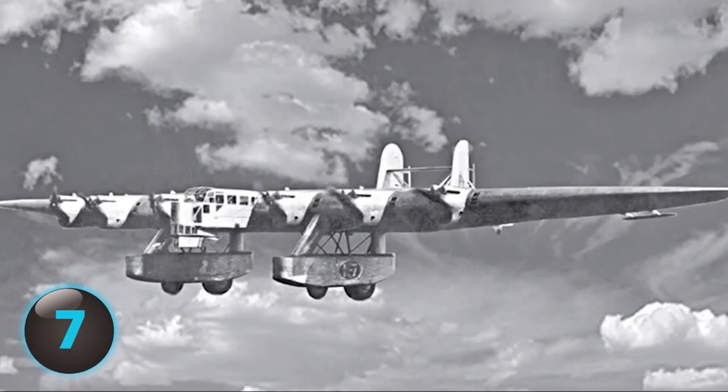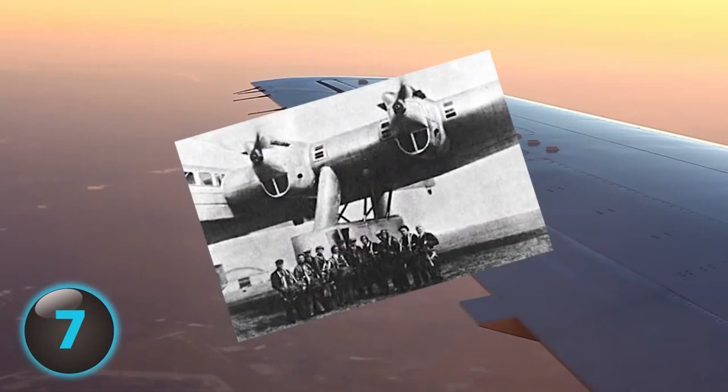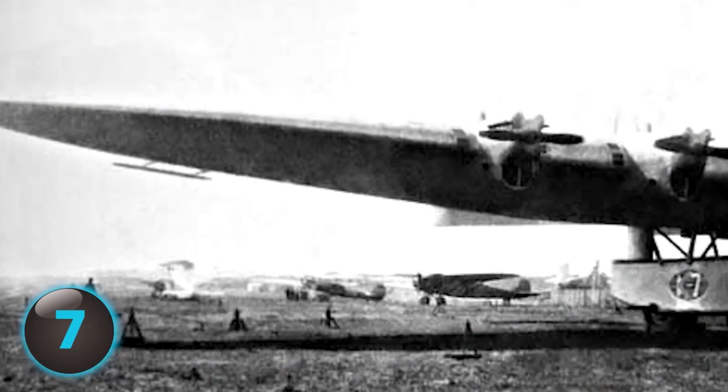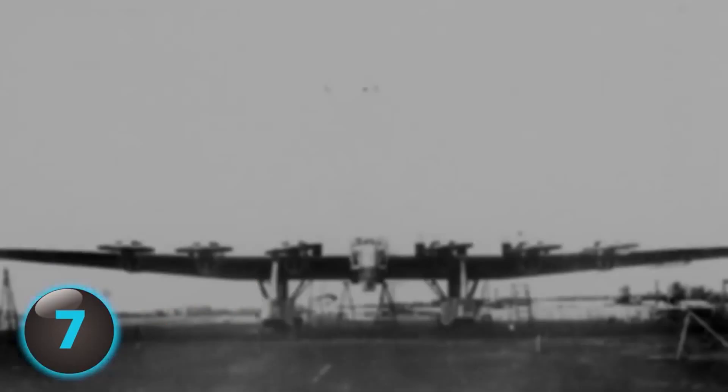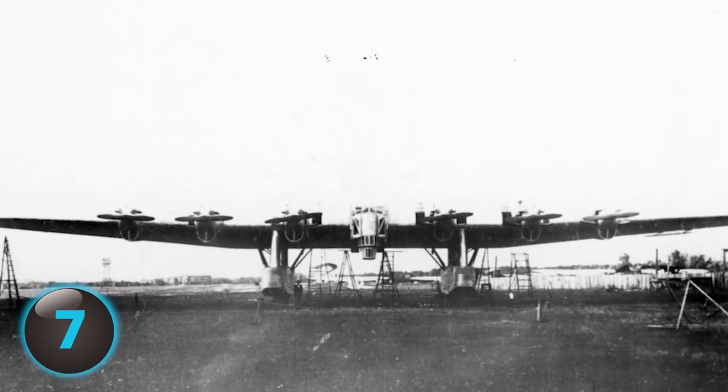During World War I, Russian pilot Konstantin Kalinin designed one of the biggest planes ever built for the time. With a massive wingspan, large underwing pods, and odd twin booms, the heavy aircraft was only able to complete seven test flights before a crash on November 21, 1933, which killed all 14 people on board and one person on the ground. The crash was caused by structural failure, although there has since been speculation of sabotage.